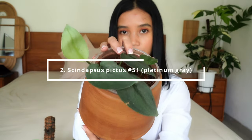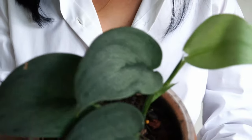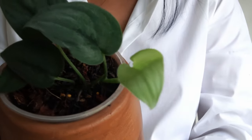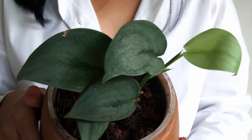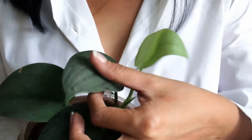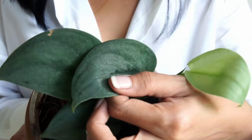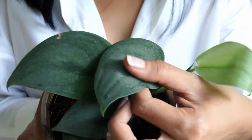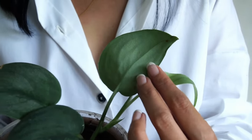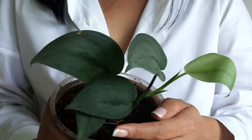Scindapsus pictus number 51: Platinum Gray with Dark Mid-drip. This is an extremely rare finding in my opinion. The color is what I call a true platinum gray, with dark gray on the mid-drip starting from the base towards the middle of the leaf. It's sparkly and the texture is not quite velvety — it's nothing quite like this among my collection. You might just have to touch it and find out yourself if you're lucky enough.